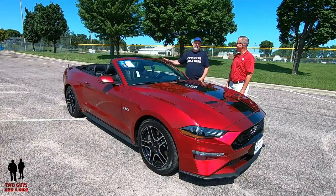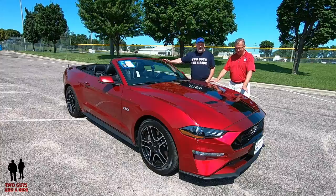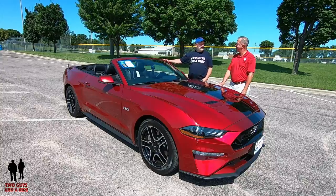Today we have one of my favorites. It's a 2019 Mustang GT Premium trim level with some added options and the five liter Coyote engine in it. Man, is it nice.